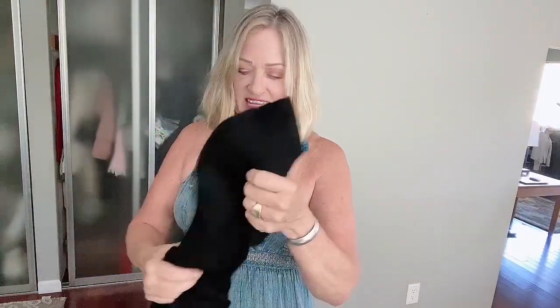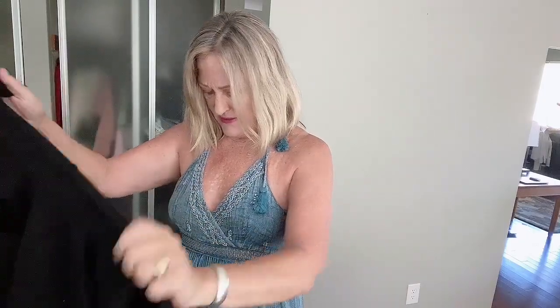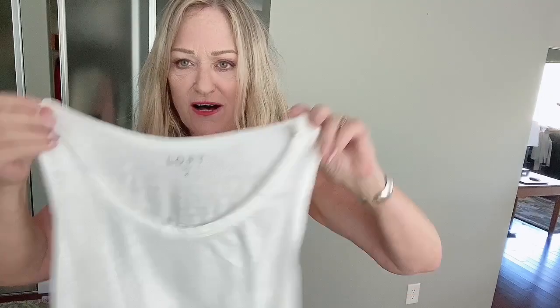It has two little tiny moth holes in it that I need to repair, but it should not be an issue. This is either a small or an extra small, and I don't care what it is — it fits great. Cute T from Loft.